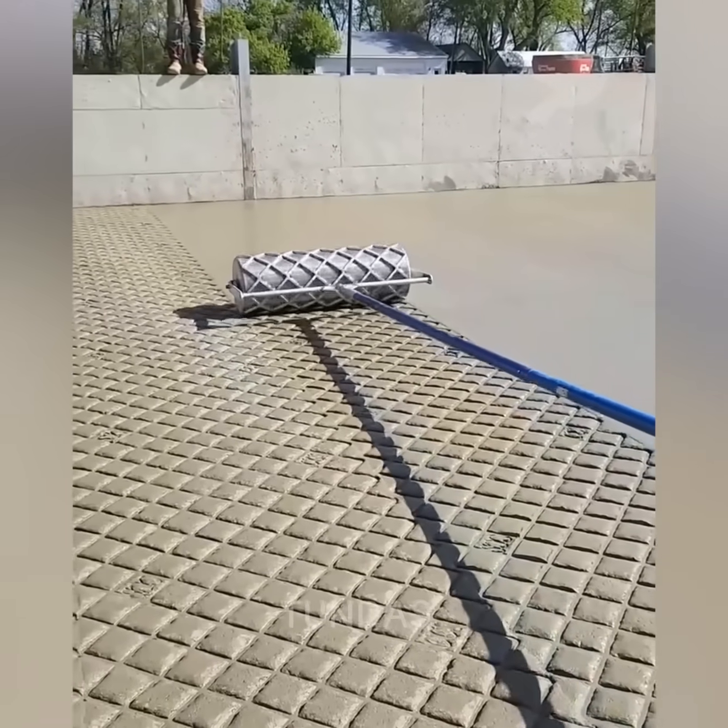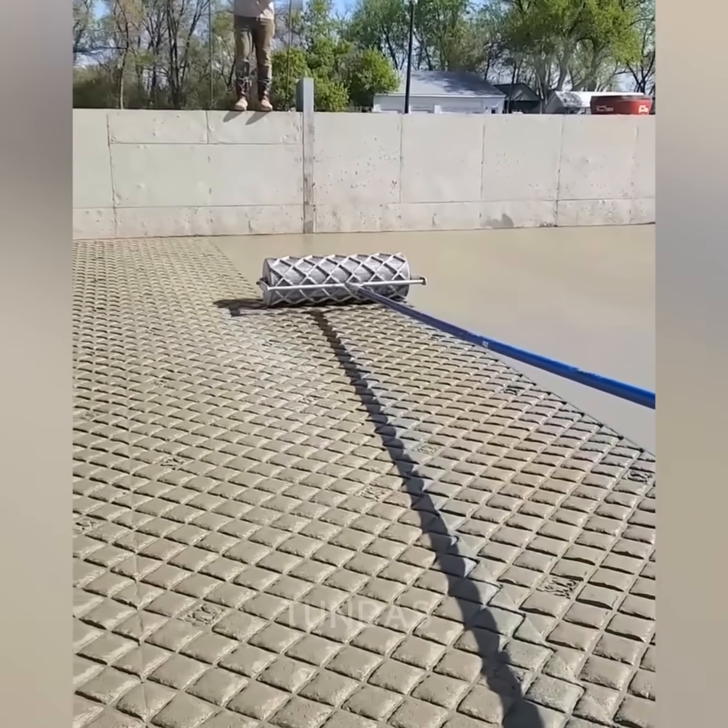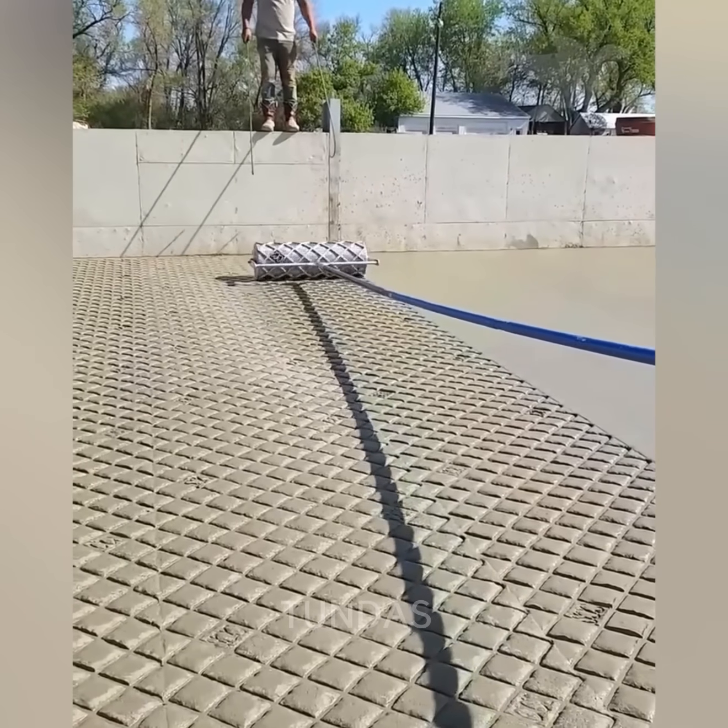A hand roller with the appropriate texture is used to create a decorative pattern on freshly poured concrete.